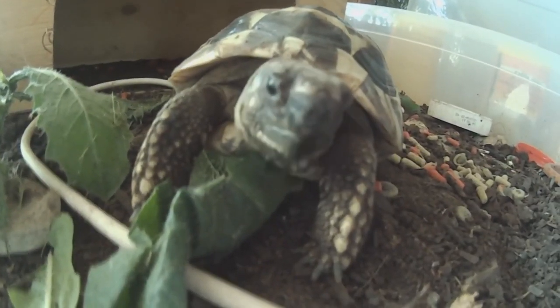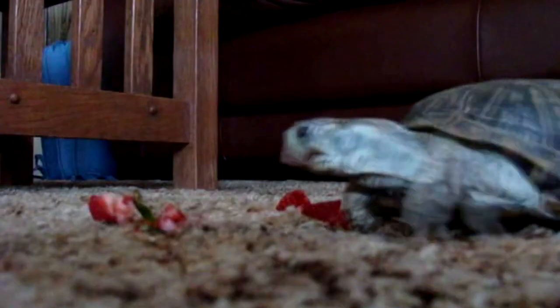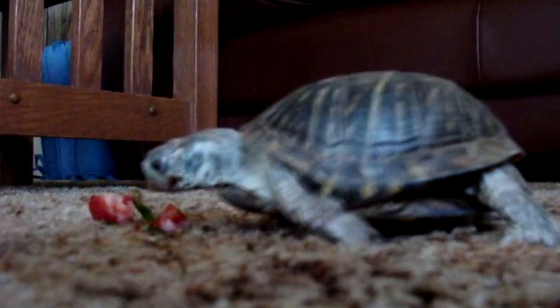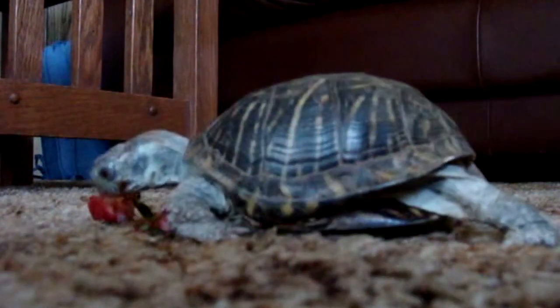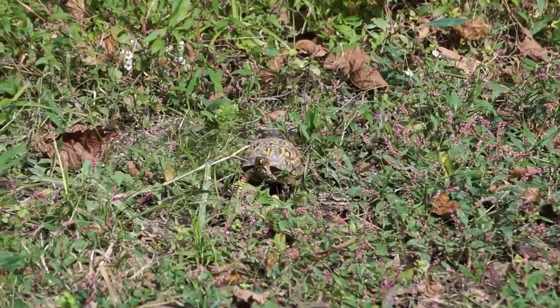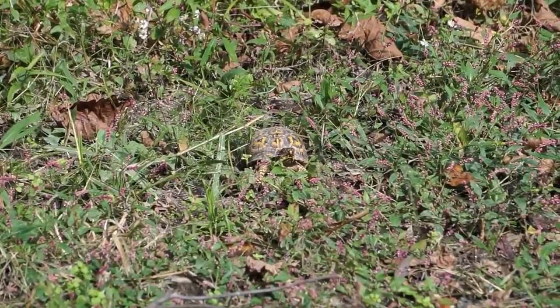Box turtles have a highly variable coloring and pattern, with different species and individuals exhibiting different colors and markings. Most box turtles have a domed shell that is brown, black, or olive in color, with bright yellow or orange patterns on the skin and shell.